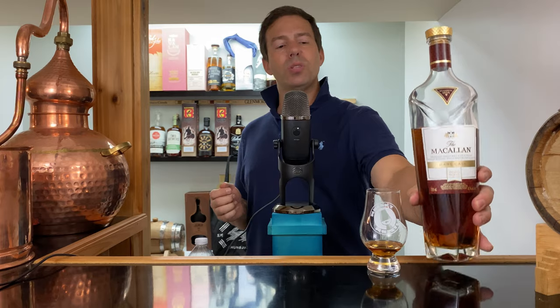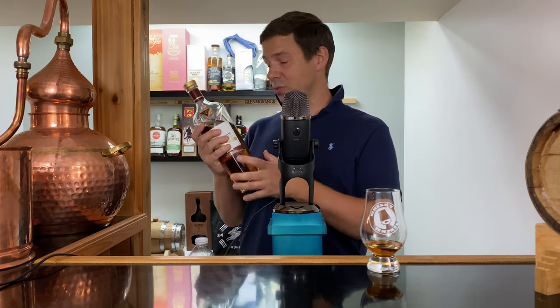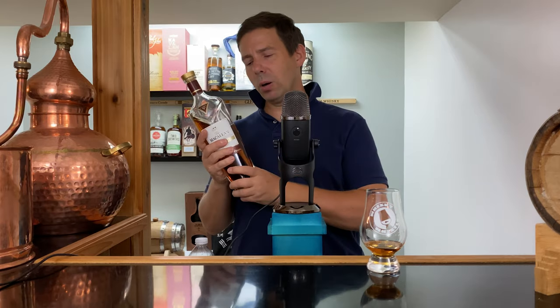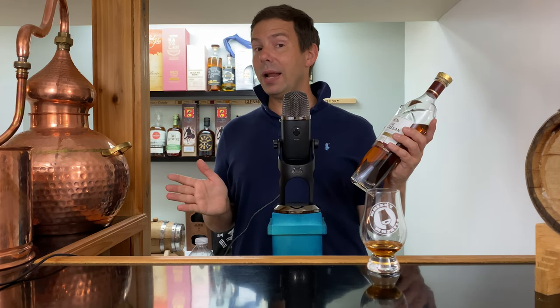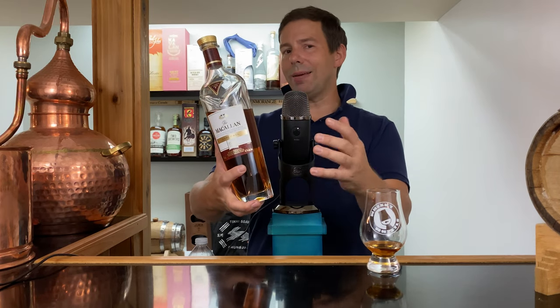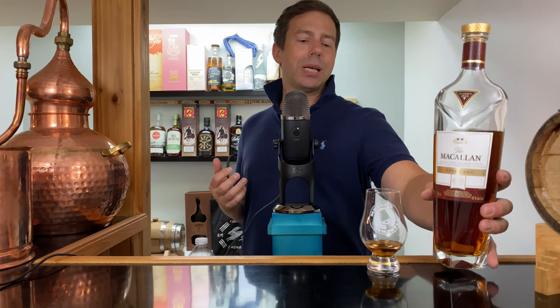Macallan Rare Cask — let's get onto the Whiskey Whistle Whiskey Score. I'm going to give it a preemptive whiskey whistle malt hug and it deserves a kiss on the cute little bottle stopper. The Whiskey Whistle Whiskey Score for the Macallan Rare Cask 2020 is 93 out of 100. Have you tried it? If so, leave a comment. Are you thinking about getting it? Did this increase your interest in getting a bottle? Do you love Macallan? Do you hate it? Throw me some comments, please. Don't forget to subscribe to the channel. Check me out on Patreon — patreon.com/whiskeywhistle — also Instagram, Twitter, and Facebook.